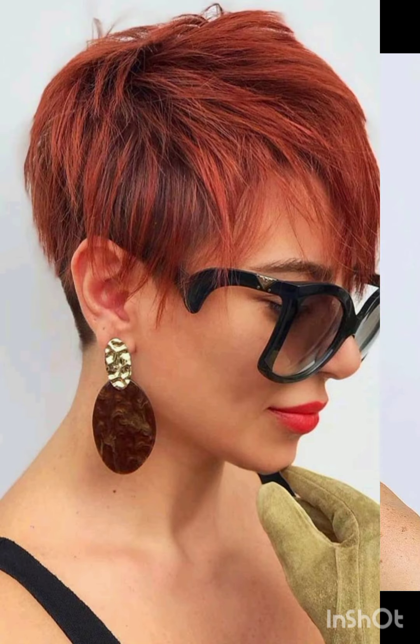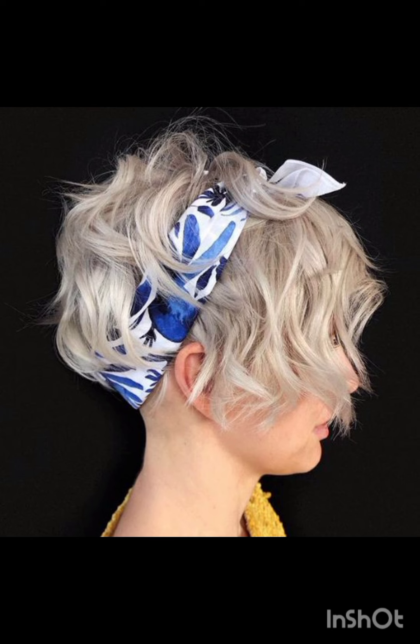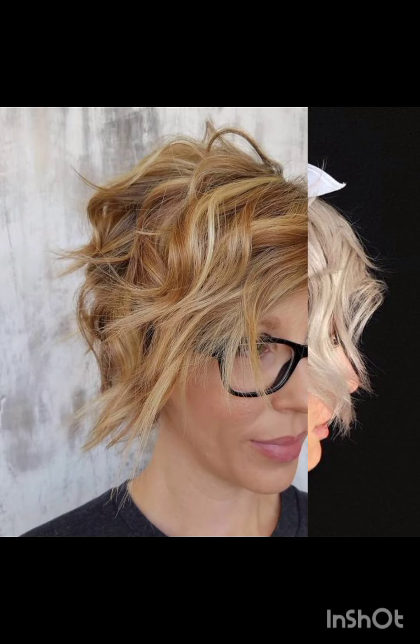It's a versatile style that can be customized to suit different face shapes and personal preferences. In terms of fashion, pixie cuts often complement a variety of styles, from casual and edgy to polished and sophisticated looks. Experiment with accessories, makeup, and clothing to find what complements your pixie cut and reflects your personal style.